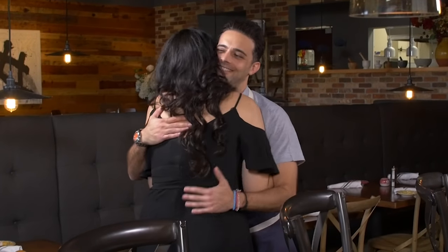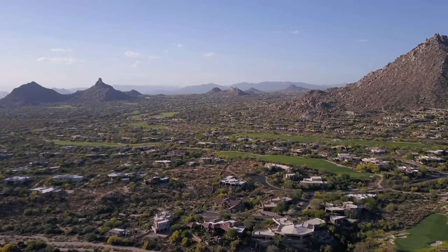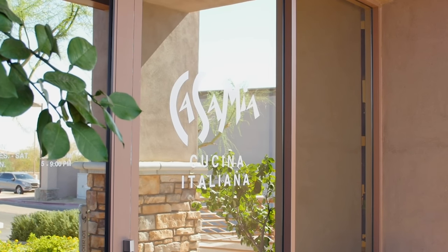Ciao, benvenuta. Nantes, so good to see you. Nice to see you. I'm here in beautiful northern Scottsdale at my friend Nantes' restaurant Casa Mia and CM2 Pizzeria and Bake Shop.